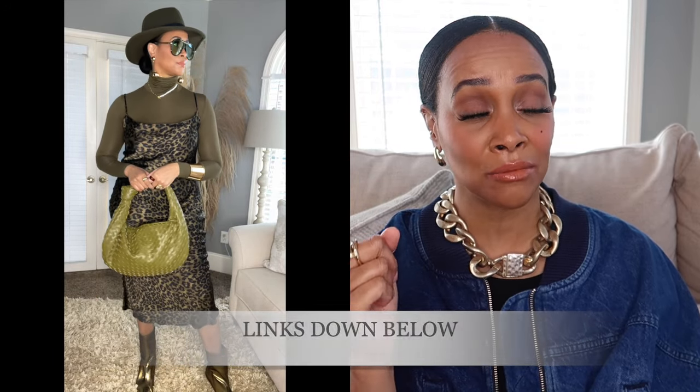This next outfit I call my monochromatic look because everything is pretty much the same tone. Starting with this dress — it's a satin silky slip dress from Zara. Zara has a lot of good leopard printed pieces, so if you're looking to add some to your wardrobe this year definitely check out Zara. I'll try to link some pieces down in the description box. I also have on an army green or forest green fedora — I've had that for years — and it just goes with the green tones in this outfit.